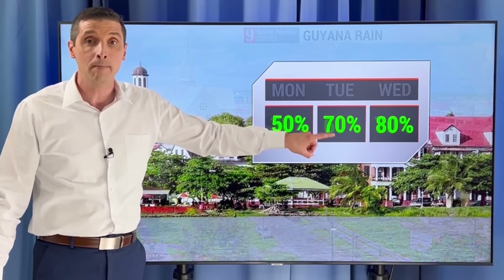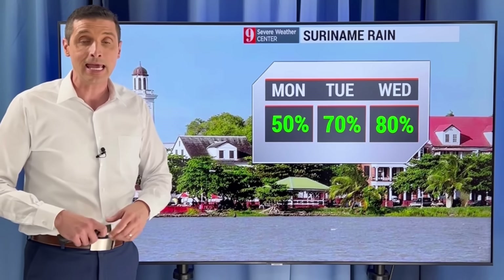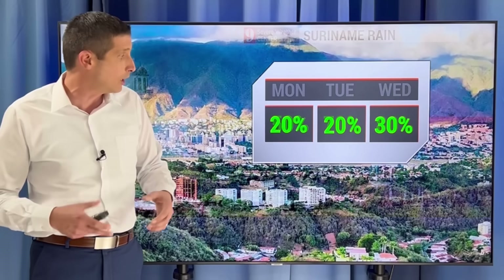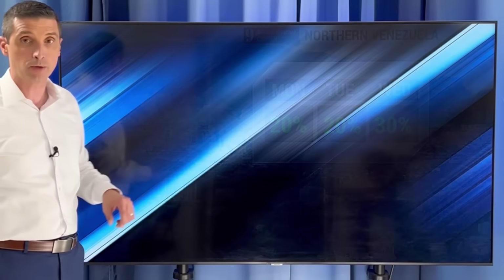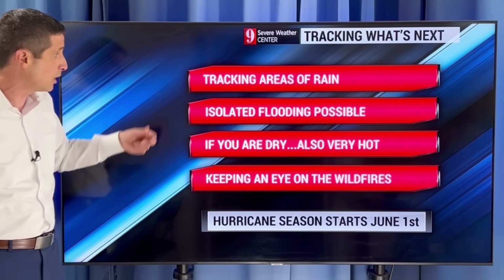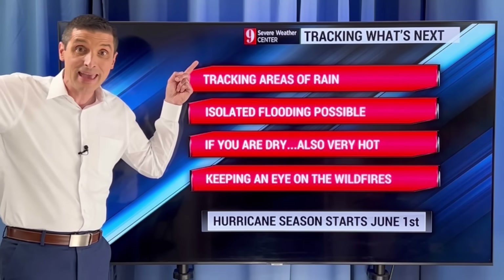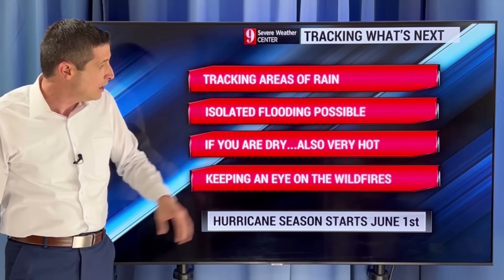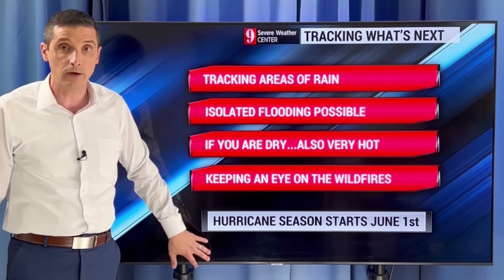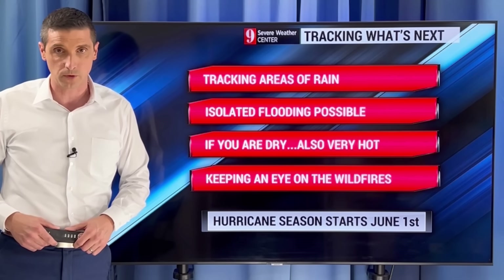Guyana and Suriname — midweek, the rain chance will be much higher, up to an 80% chance in Suriname. We're going to see a surge of some moisture working into northern Venezuela — 20% to 30% chance. So it's going to be busy as we go throughout the week, tracking those areas of rain today. The spots that are dry today may get some of the rain later this week. Isolated areas of flooding. If you are on the dry side, though, it's very hot — keep an eye on some of those wildfires. And not too far away from the start of hurricane season, which starts June 1st.